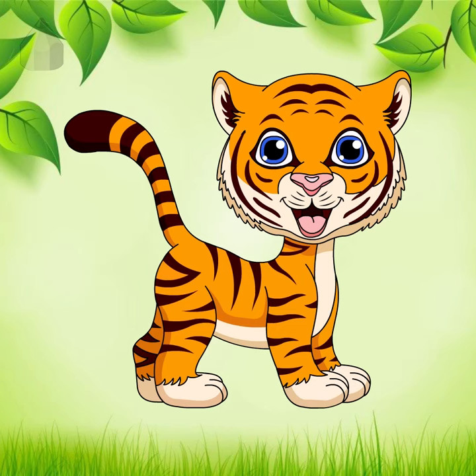Today, I will teach you how to draw a tiger. Grab your pencil and follow along.